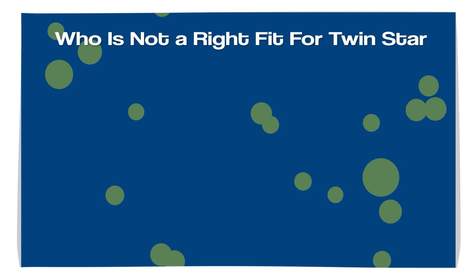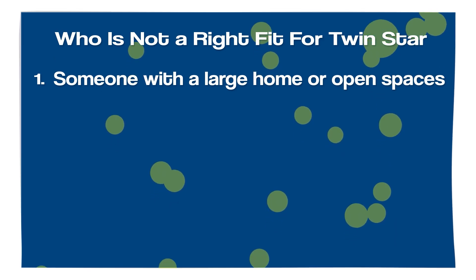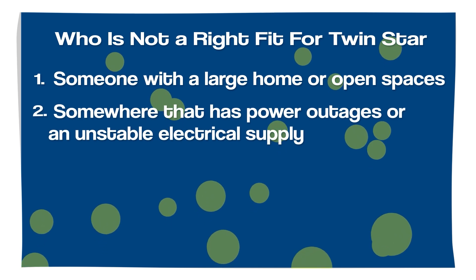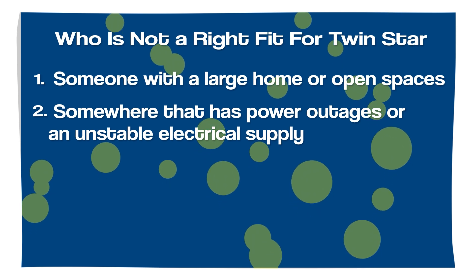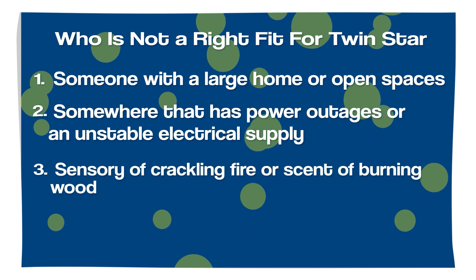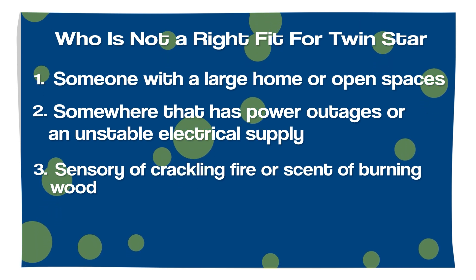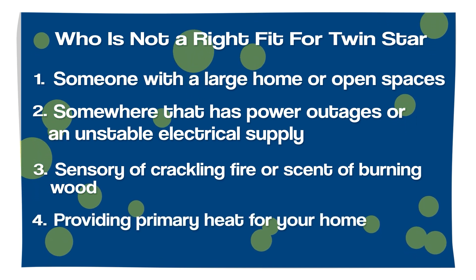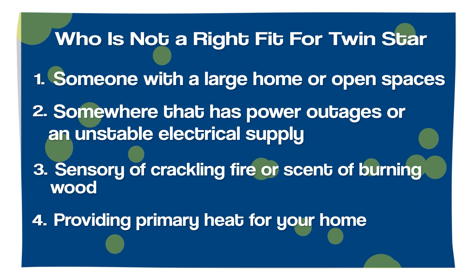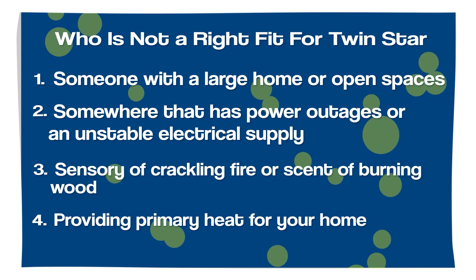Who is not the right fit for Twin Star? Someone with a large home or open spaces may find that electric fireplaces struggle to provide sufficient warmth in more expansive areas. If you live in an area prone to power outages or have limited access to stable electricity, an electric fireplace might not be a reliable heating option during emergencies. Also, those who value the sensory experience of a crackling fire, the scent of burning wood, or the authenticity of real flames may find electric fireplaces lacking compared to traditional wood-burning fireplaces. If you depend heavily on your fireplace for primary heating, an electric fireplace alone may not be sufficient — their heat output is generally best suited for small to medium-sized rooms.